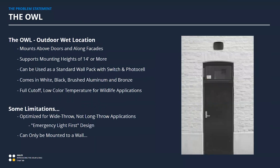The OWL is very good — it supports crazy mounting heights, up to 14 feet. It's a wall pack in addition to an emergency light. It comes in multiple colors: white, black, brushed aluminum, and bronze. It has exterior features you'd expect, plus a very warm color temperature, so if you're installing in a place where sea turtles are laying eggs or there are wildlife restrictions, that warm color temperature won't run you afoul of legislation. It also has a full cutoff, so no light pollution issues in dark sky initiative areas.